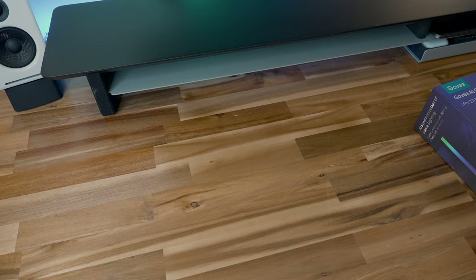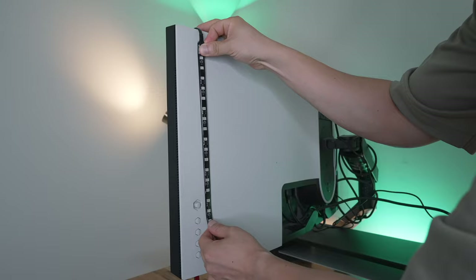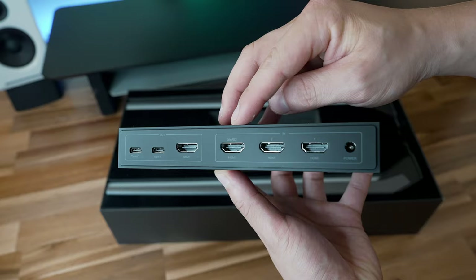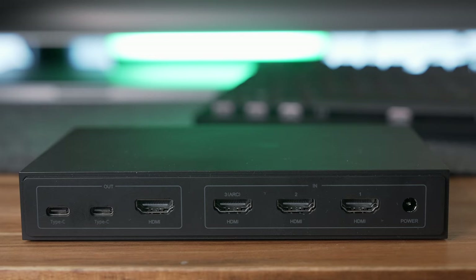Inside we get the discreet box itself, and thankfully the AI box is bundled with two very sleek light bars and a full RGB IC light strip to get started with, so we don't need to go off and buy additional lights — because as we know, the cost of smart lighting really snowballs fast. Within the AI box itself there are three HDMI ports and an eARC HDMI port for your soundbar or speakers.